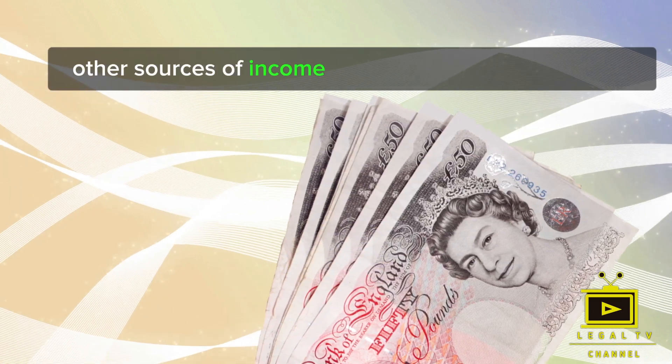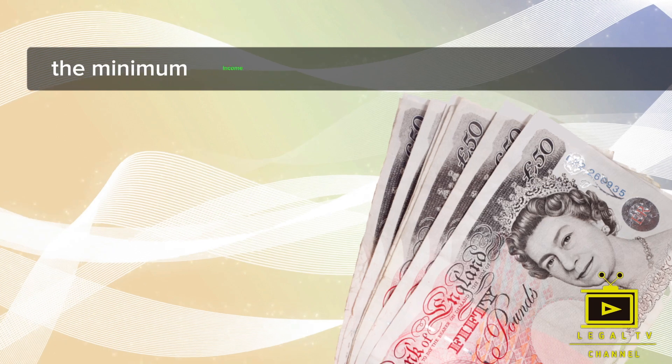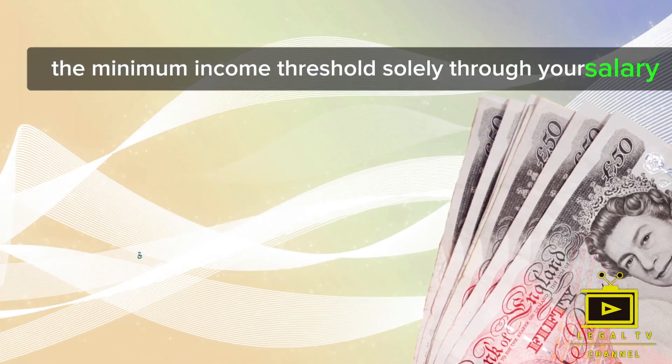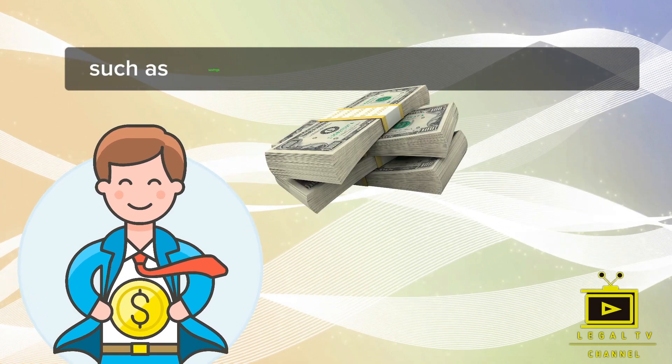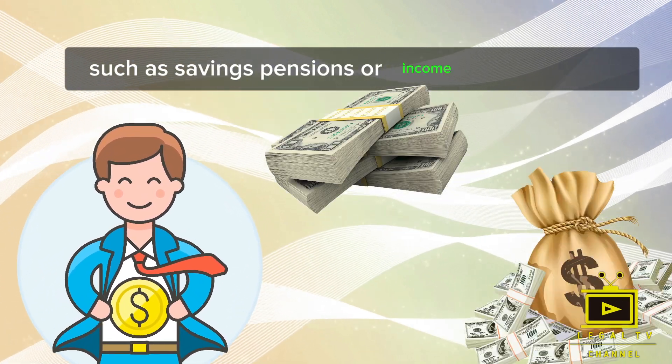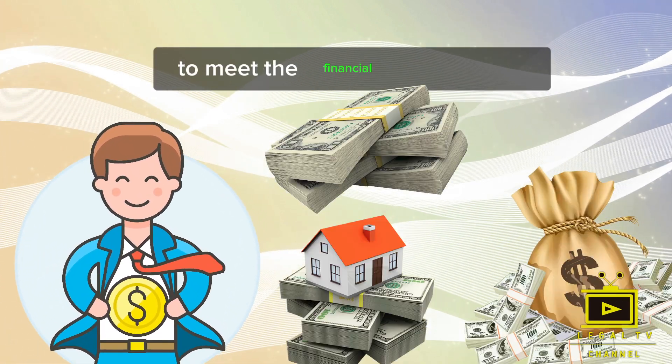Don't worry if you don't meet the minimum income threshold solely through your salary. You can combine various sources of income, such as savings, pensions, or income from property, to meet the financial requirement.